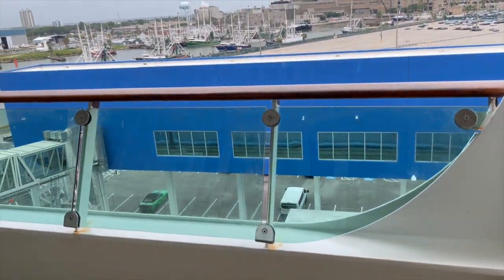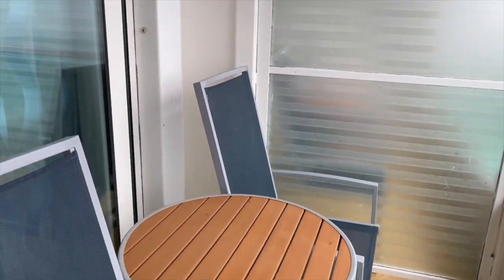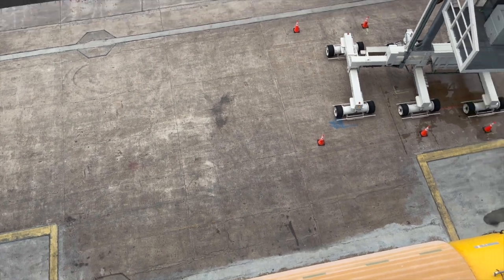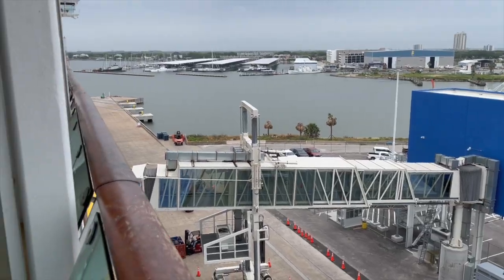Now the balcony. It looks a lot smaller than some of the balconies I've had, but I'm glad there was no obstructed view. The lifeboats were a couple floors down and didn't bother my view at all.